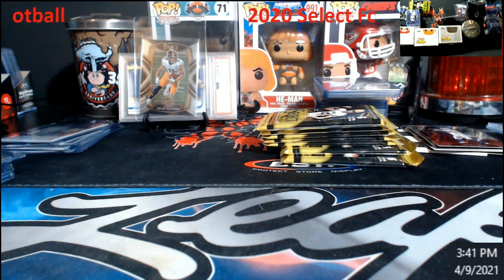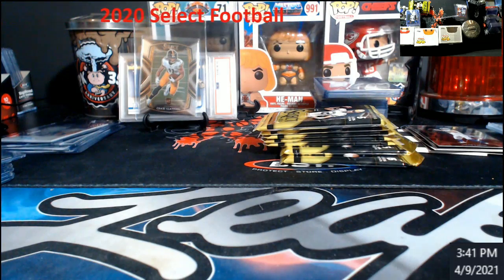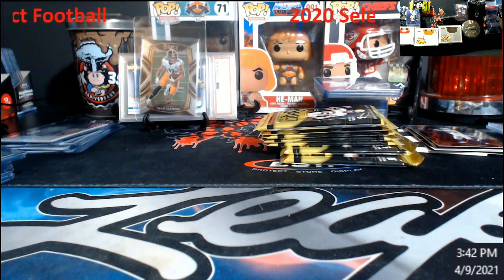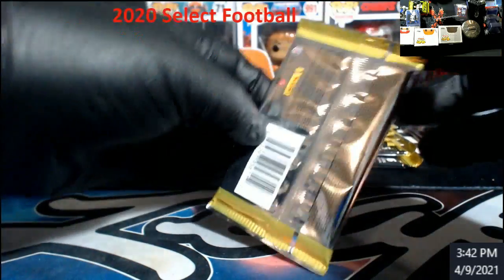Let's see if I don't run out of top loaders here. What do you guys think about Select Football this year? Pretty good stuff — I mean, other than the price being stupid high. Man, maybe they'll give us a Herbert in here or a 101.